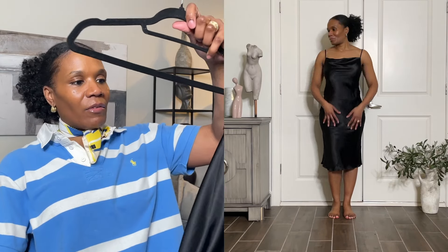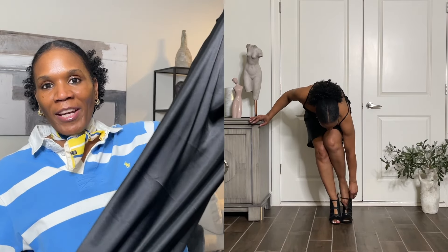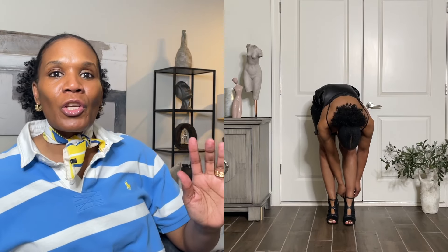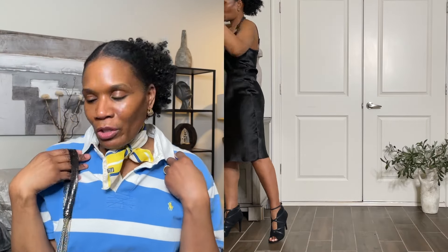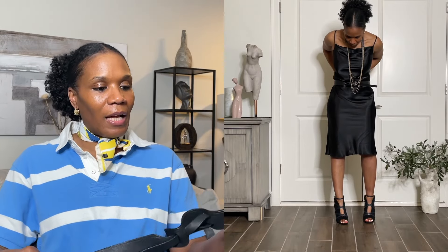I styled this slip dress from BB — go watch my video from last week and I tell you the brand of the items and how much they cost. This is a very plain and simple slip dress, so I styled it by accessorizing. Accessorize when in doubt! I have these bracelets on — one is the gunmetal color and then gold.